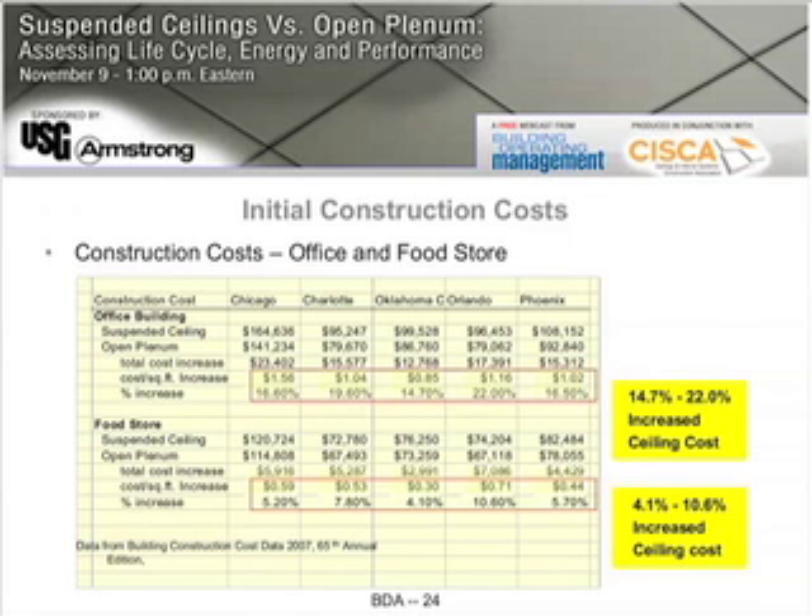Now, when you look at the food store, of course, the suspended ceiling system is not the same level of finish as we have in the office. We see a range from 30 cents a square foot in Oklahoma up to 71 cents a square foot in Orlando. But that really only translates to about a 4.1% up to a 10.6% increase in costs for the suspended ceiling system.